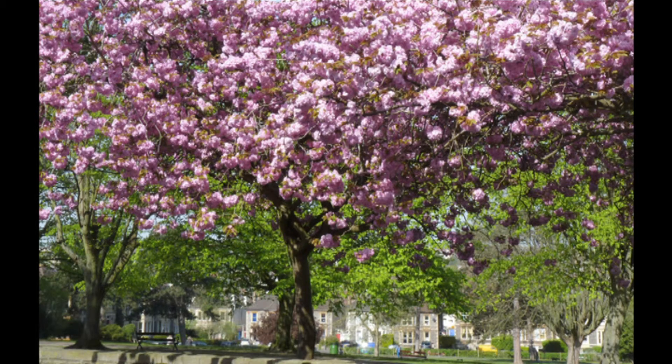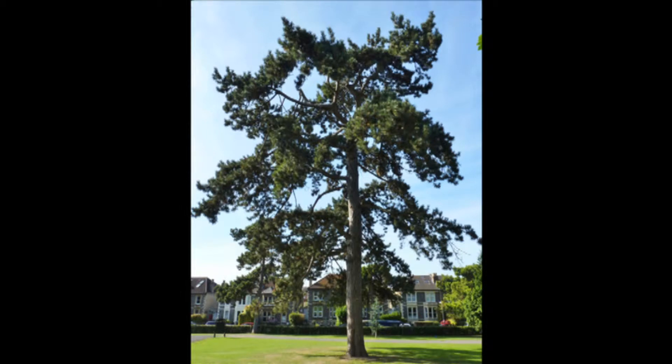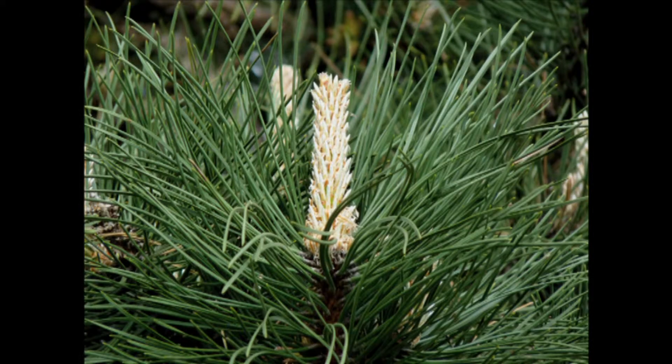There are around 170 mature trees in St Andrews Park, including 35 different species. The 35 European or Austrian black pines, Pinus nigra, are the most conspicuous and easiest species to identify. These conifers are mainly located around the periphery of the park.